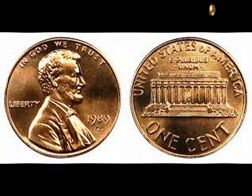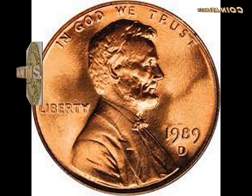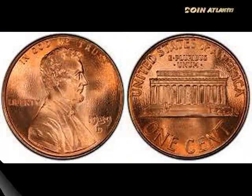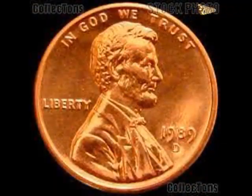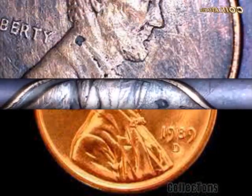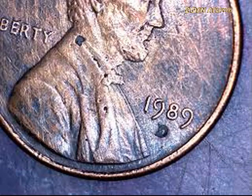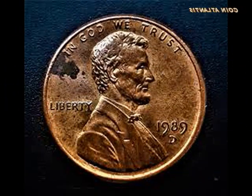Why are some 1989 pennies rare and valuable? Some old pennies are worth more than others, and in the case of a rare 1989 D penny, it's worth much, much more. Circulation strike 1989 pennies are typically made of a copper-plated zinc composition. All business strike pennies made since 1983 are supposed to be made from that zinc composition. However, there have been a few hiccups since 1982 when the US Mint transitioned from 95% copper pennies to 97.5% zinc pennies.